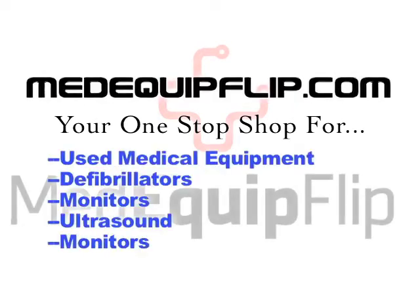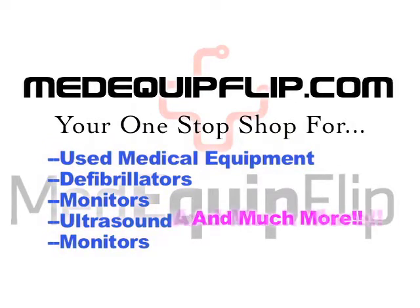Refurbished medical equipment saves you cash. We offer quality refurbished medical equipment at Keene Machines. We can also turn your used medical equipment into much needed capital.